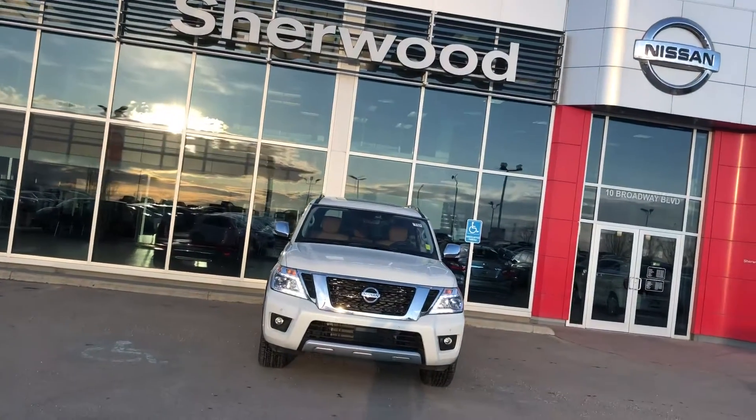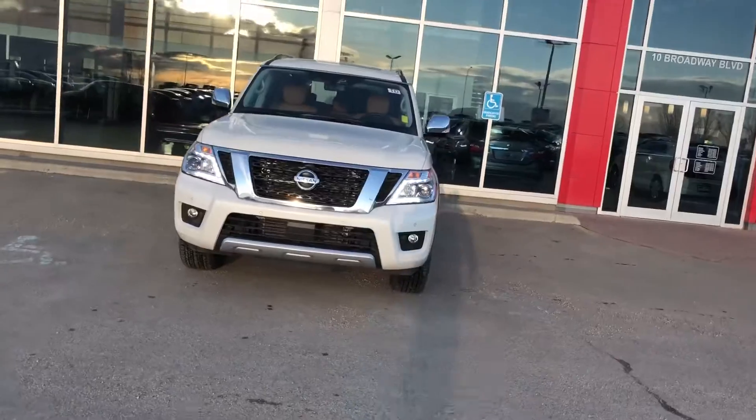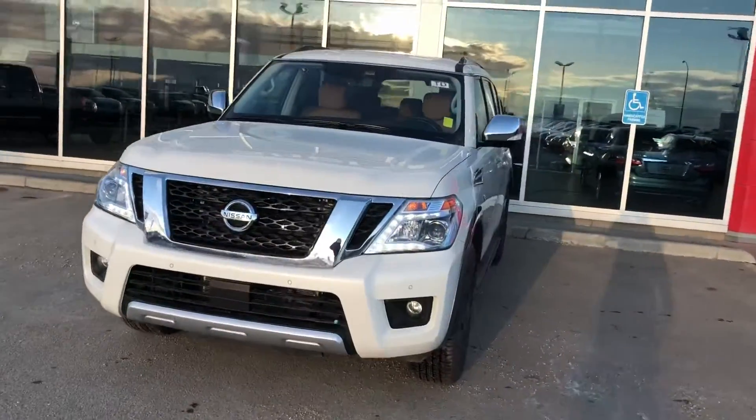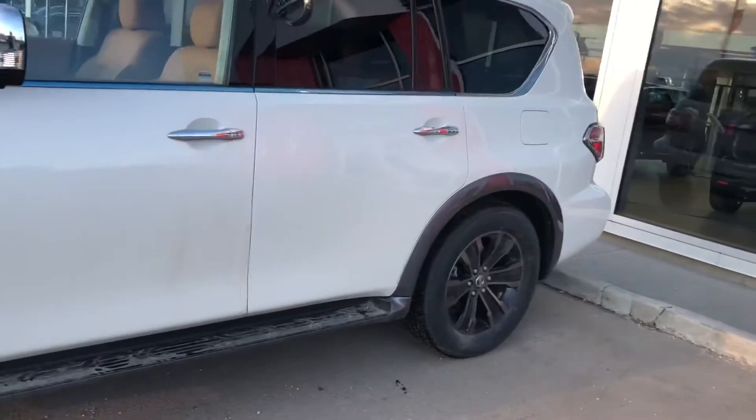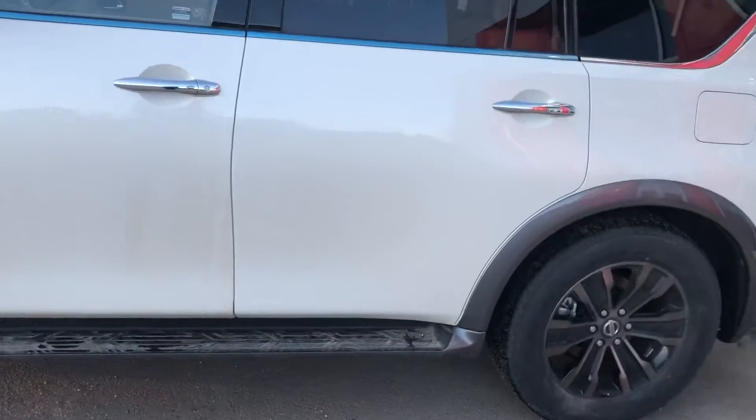Hi Isabel, it's Dale from Sherwood Nissan. I'm doing a quick video for you on the particular Nissan Armada that you were inquiring about. This is the Pearl White with a camel interior.